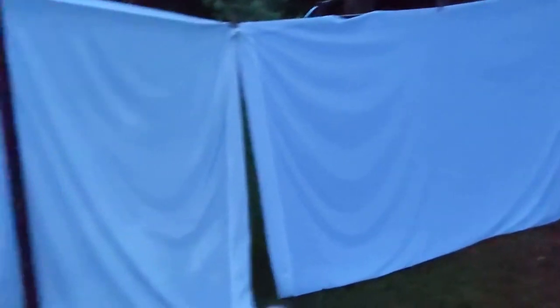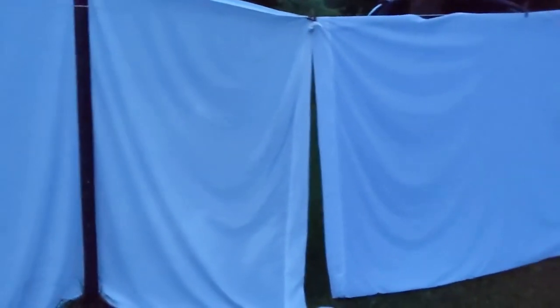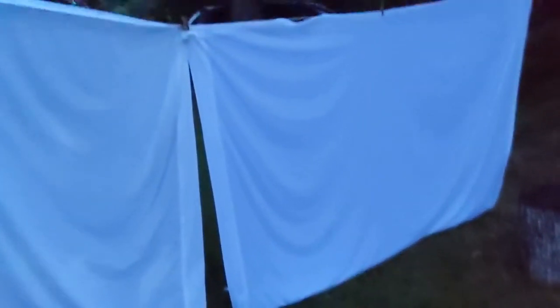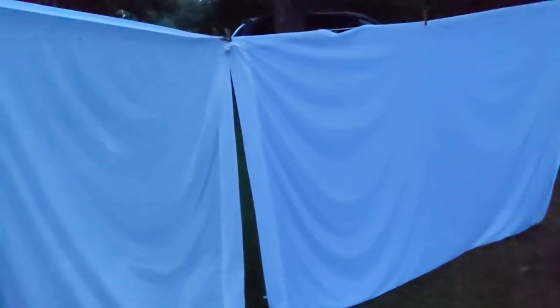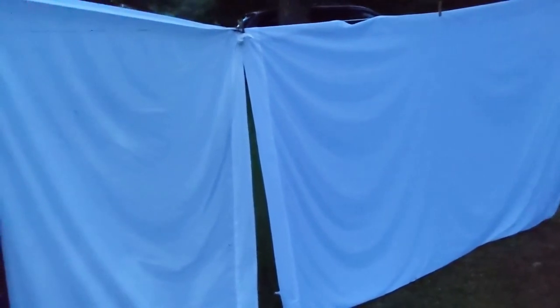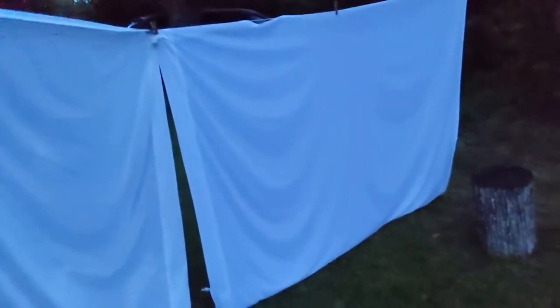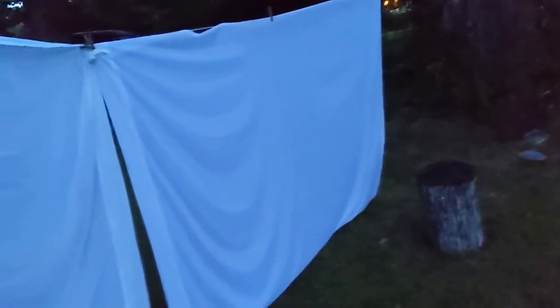Alright y'all, so it is National Moth Week. Today is day three, so I'm going to try to be doing some light trapping for moths every night this week, rain or shine. We just had a pretty good rain for about the last hour, hour and a half or so, and we still have about 30 more minutes of a light sprinkle, but I think we want to go ahead and set up the lights anyway, just to catch anything that's out flying early. I don't think the rain will affect the lights any, but we'll see.